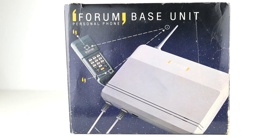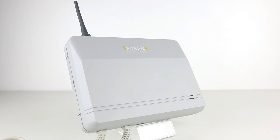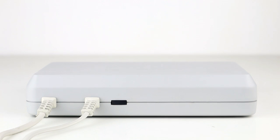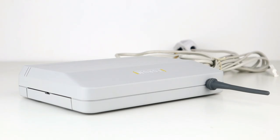The phone required a base station to work in the home, and this is it. It's never been used and is in amazing condition for its age and is still boxed. Each base station could support six separate handsets, and each handset could be assigned to six separate base stations, making the system really versatile for its time. They were also compatible with BT, Mercury and Office PABXs — Private Automatic Branch Exchanges — which is an automatic telephone switching system within a private enterprise.